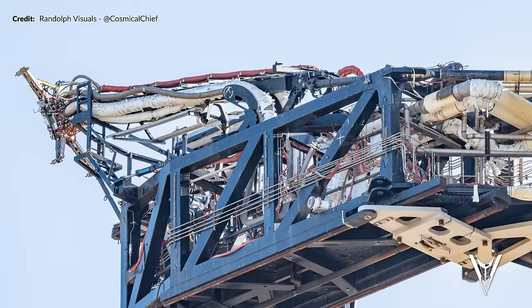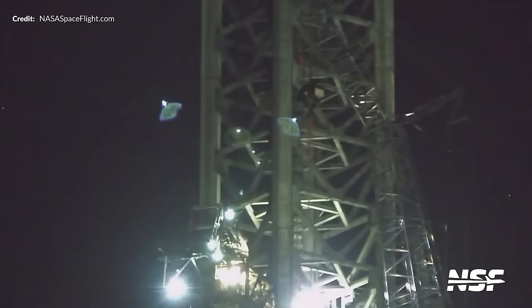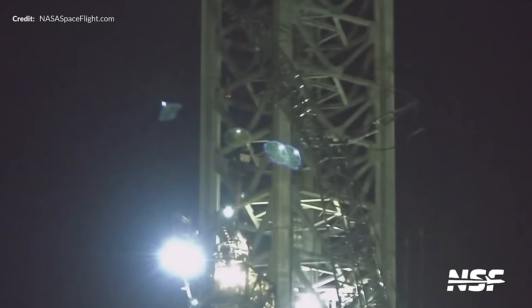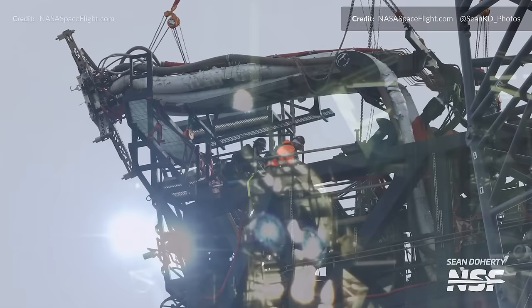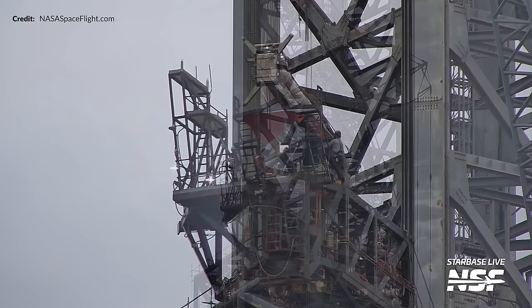Looking upwards towards the Ship Quick Disconnect — the Ship QD — it was obvious right after the flight test that it needed a little TLC. This week, the gigantic SpaceX crane lumbered over towards the orbital pad, hooked up to the Ship QD, and lifted it free from the broken actuators. The crew then set to work removing those actuators, and amazingly the Ship QD was being repaired in place without being entirely removed.